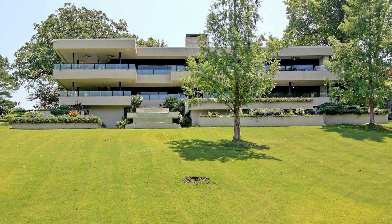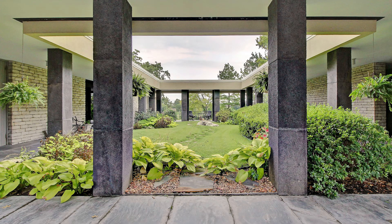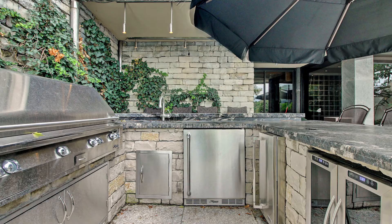First impressions of this home are breathtaking. The architecture is clearly the star of the show. Approaching the front door, you can see the beautiful pool and patio complex complete with outdoor kitchen.